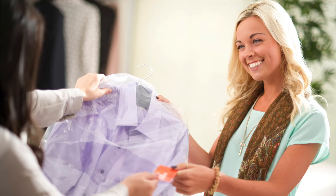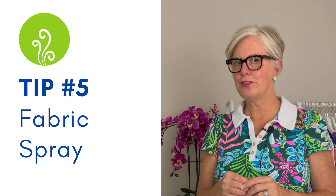Tip number four is the most expensive option, but it does work, and that is dry cleaning. They use solvents on the clothes, which helps to remove any unpleasant odors.